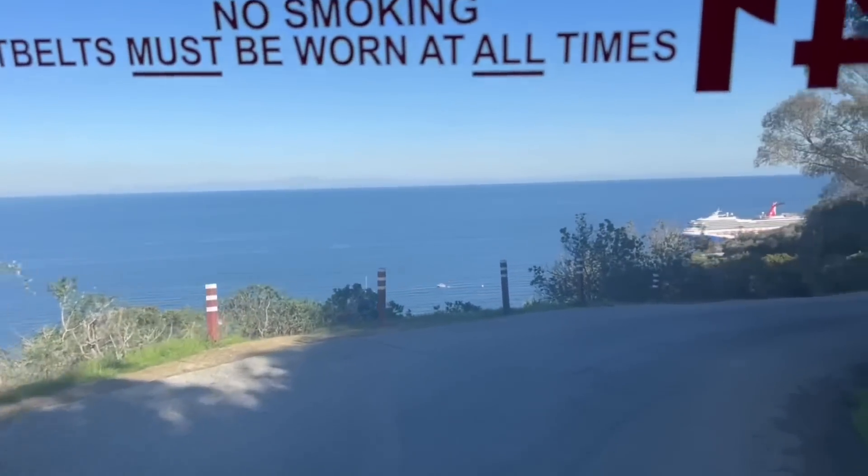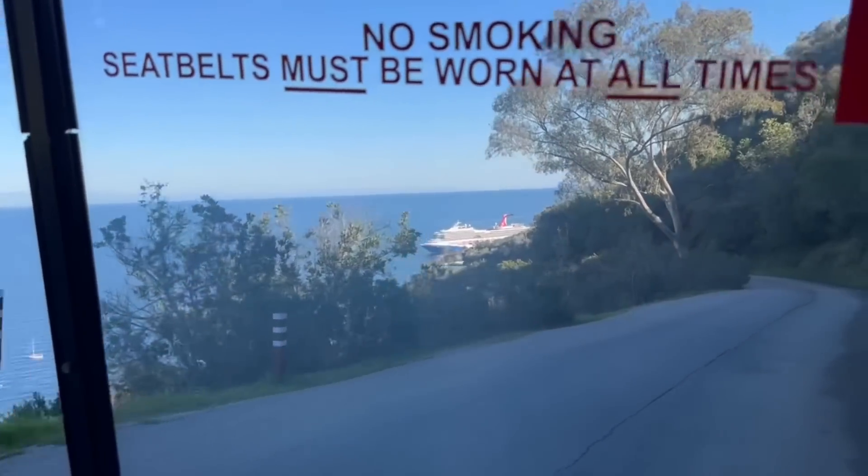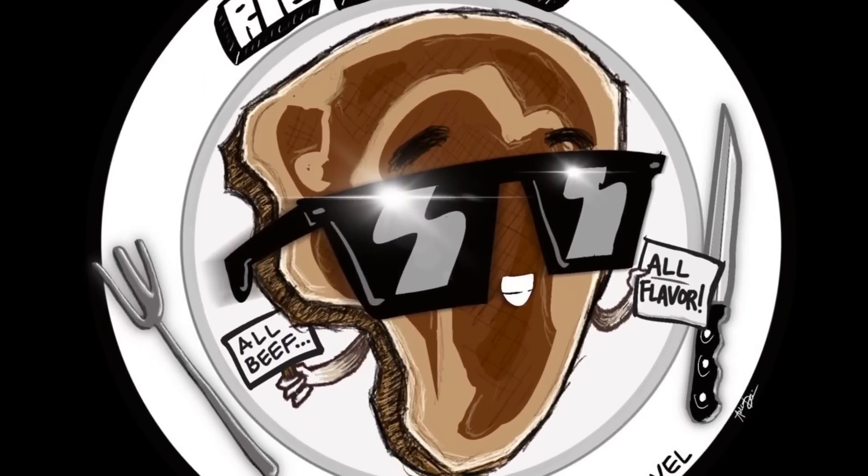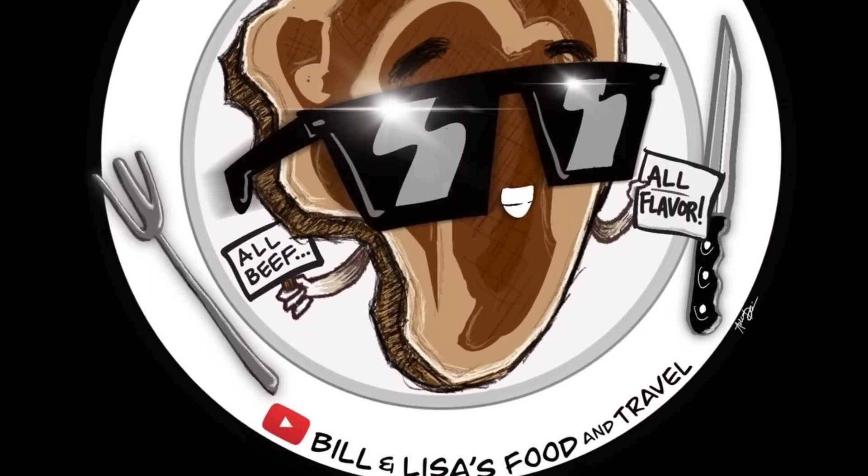Coming around the corner. Good afternoon, everybody. Hello. We are here on our shore excursions for the Carnival Radiance. We just got off and we are here in Avalon, Catalina Island.